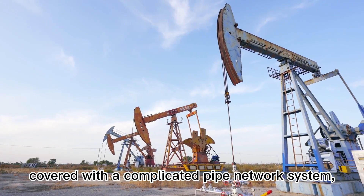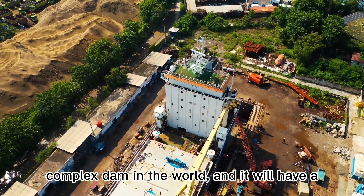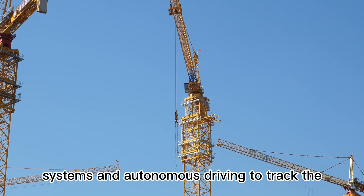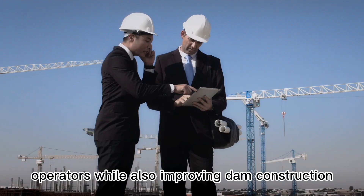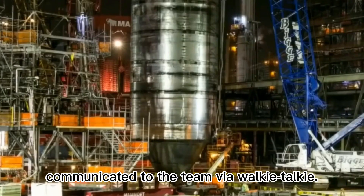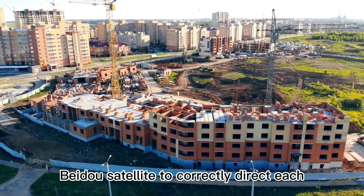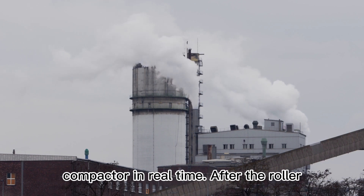The mountains on both sides are covered with a complex pipe network system, making this dam project one of the most complex in the world. Engineers devised an intelligent management approach that employs satellite positioning systems and autonomous driving to track the deployment of each roller compactor, lowering labor intensity while improving dam construction efficiency. If an anomaly is discovered, it will be communicated to the team via walkie-talkie, and quality inspection engineers test the crushed sand and gravel pile. The system depends on the Beta satellite to correctly direct each autonomous roller compactor and locate operating circumstances in real time.